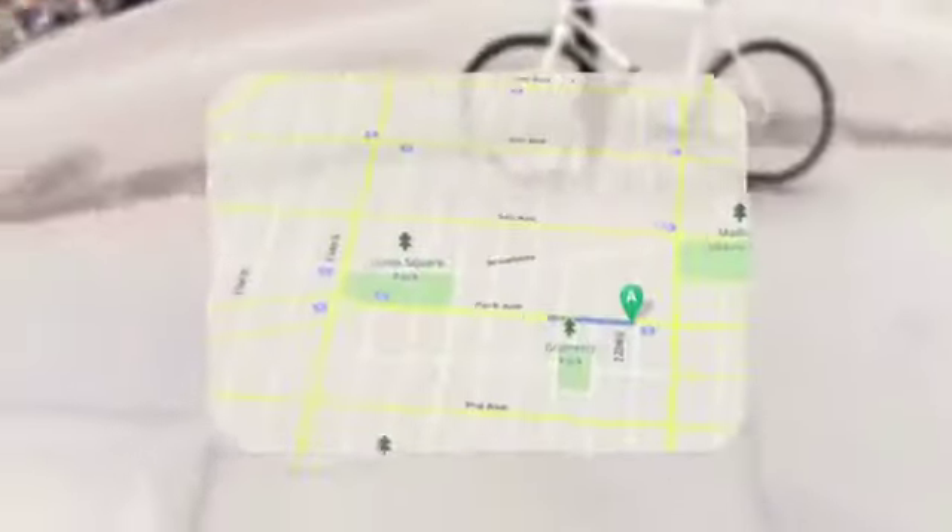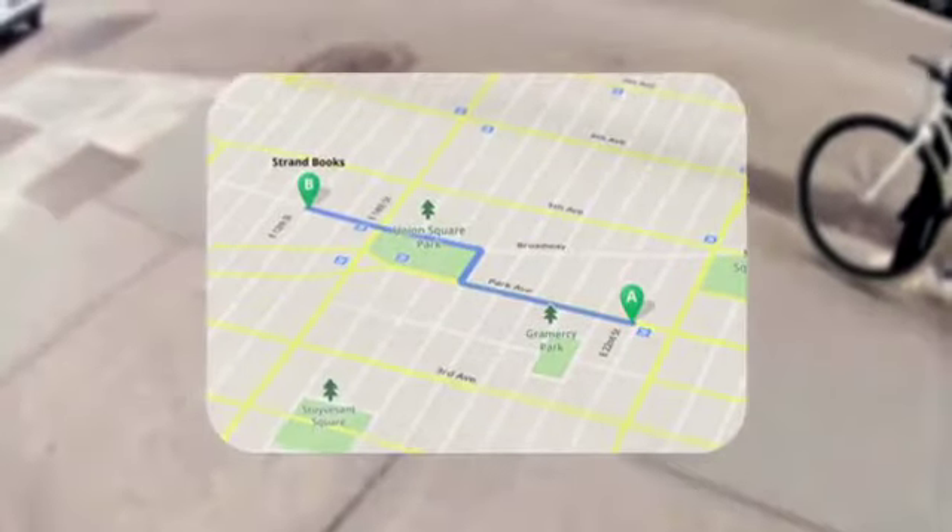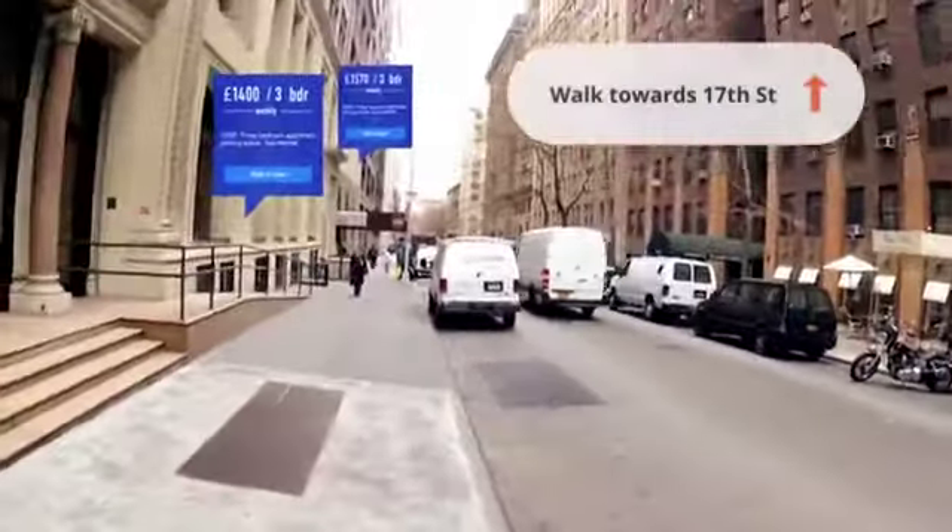Google Realtor also works with the new Google Glasses. And by augmented reality, you're able to find places just by walking around the city.